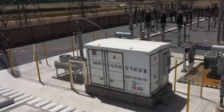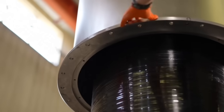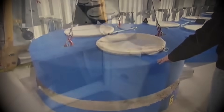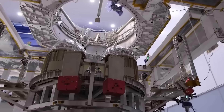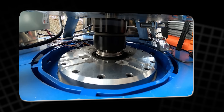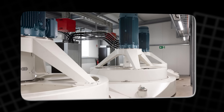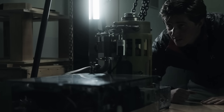Still, despite all those advantages, flywheels come with serious challenges. Their greatest weakness is time. Even in perfect conditions, a flywheel will gradually lose energy through friction and magnetic losses. Most systems self-discharge between 5 and 20% per hour, meaning they're terrible for long-term storage but excellent for short-term bursts. That's why flywheels aren't competing with batteries meant to store energy overnight — they're stabilizers, not hoarders.